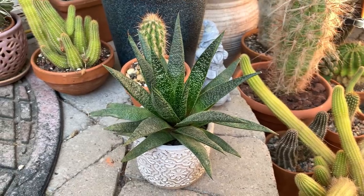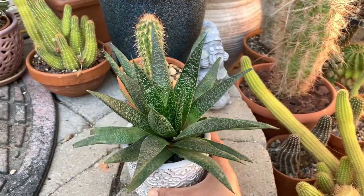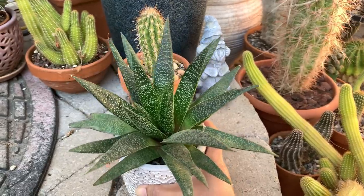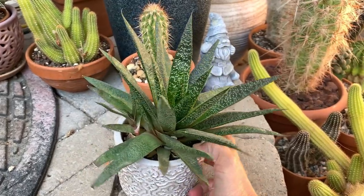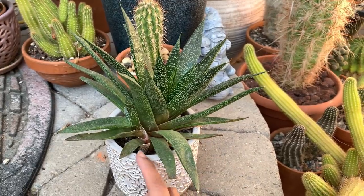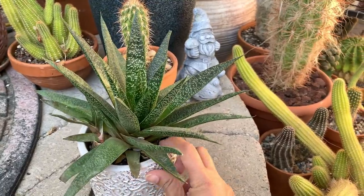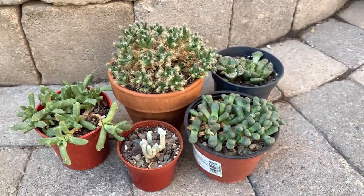This is a Gasteraloe 'Flow' — a cross between a gasteria and an aloe, so it looks like an aloe but requires more shade and protection from extreme temperatures. This was given to me by Daz of Cacti Mania. It's grown so much since then — it produced a lot of pups, and I took some off and gave them to friends. I kept the mother plant and one pup. All of these are native to South Africa and are very drought tolerant.